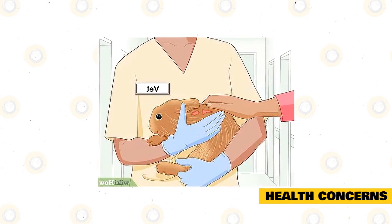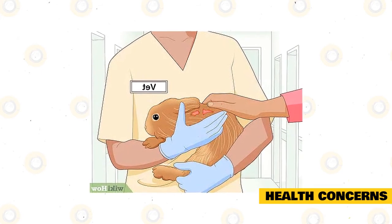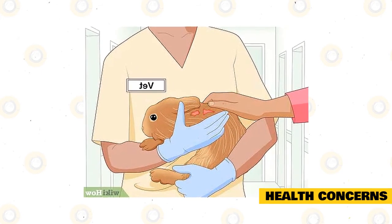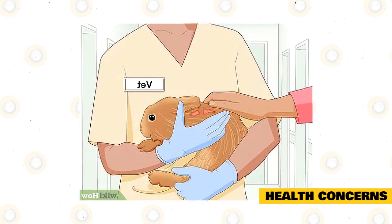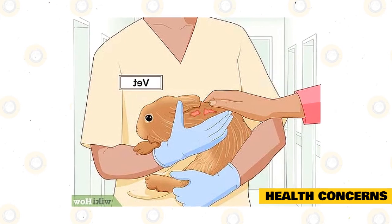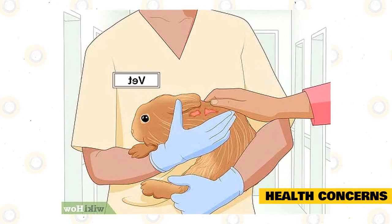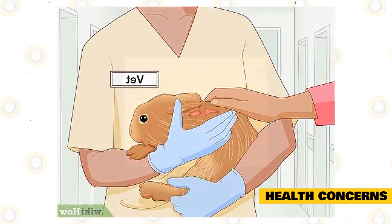Some rabbit breeds have sensitive digestive systems and may be more prone to different health issues that plague the gut. You must have your rabbits checked against enteritis, bloat, and gut stasis, especially in rabbits that are less than eight weeks old. Check for ear or fur parasites like mites, fleas, and ticks. This is often a result of poor hygiene, poor husbandry, and lack of animal management.